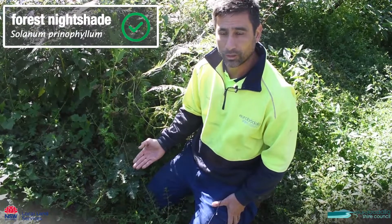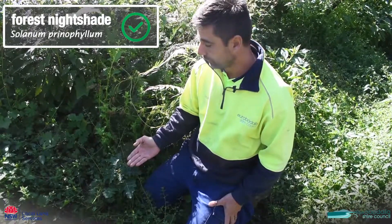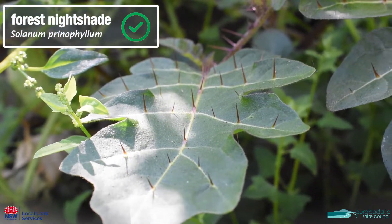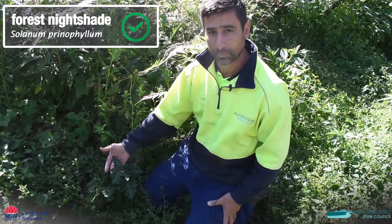This is forest nightshade, which is a very common ground cover that's come up after the fires. Forest nightshade has thorns all over the leaf and it has prominent white veins running across the top of the leaf. It's a native, so we don't need to worry about this one.